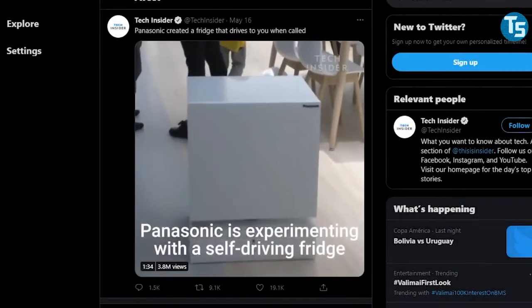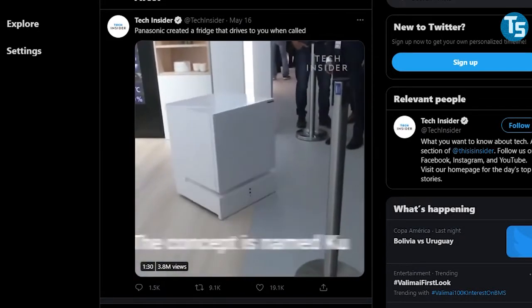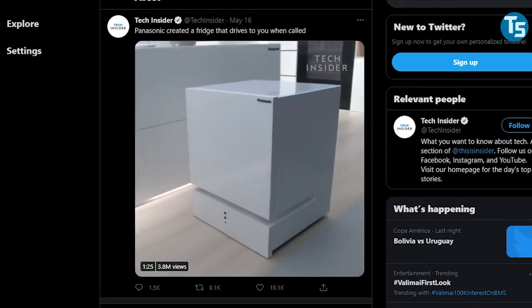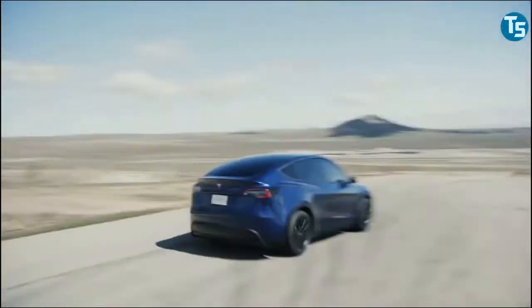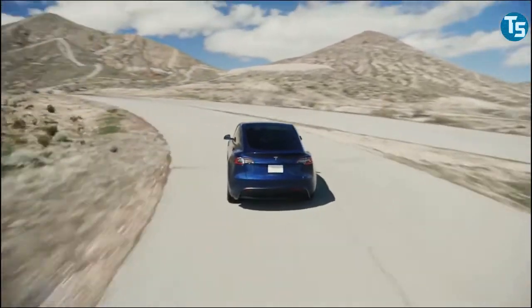The viral clip got many people talking. On the Twitter video uploaded by Tech Insider, Elon Musk, the CEO of Tesla, commented 'Hallelujah,' cheering the product. As a note, Tesla and Panasonic have a joint venture in the US with a $5 billion gigafactory.